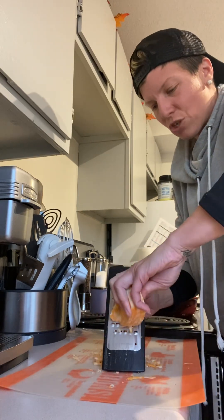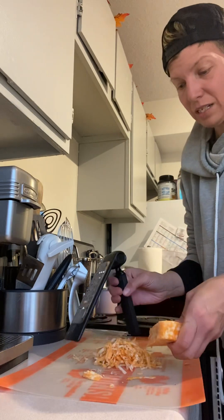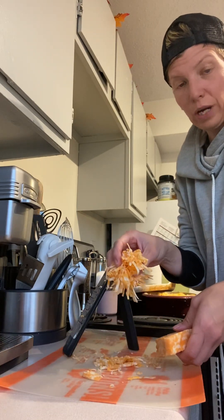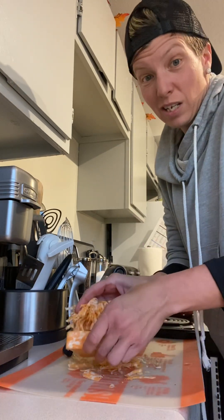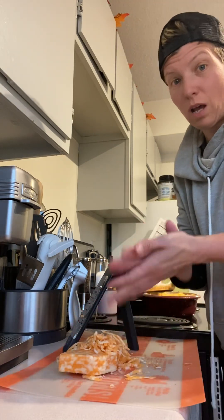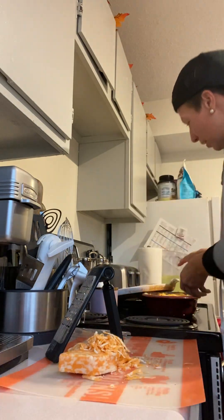I know everybody's trying to live on a budget with the rising price of groceries. I usually do a whole brick — you're going to get more in a brick than in a bag, and it's going to save you money. So there are lots of bonuses to shredding your own cheese.